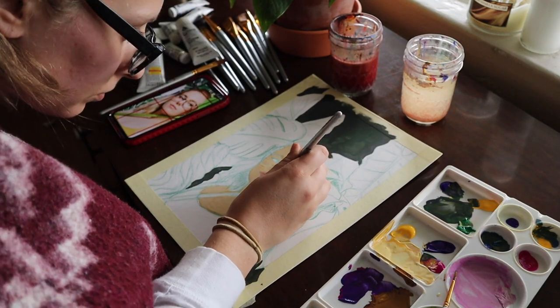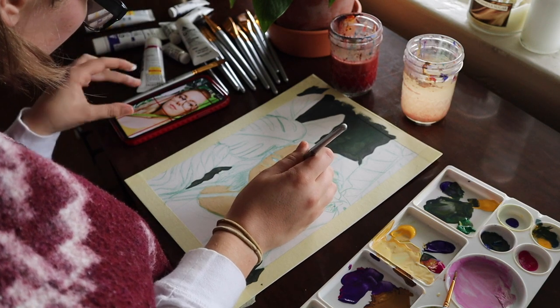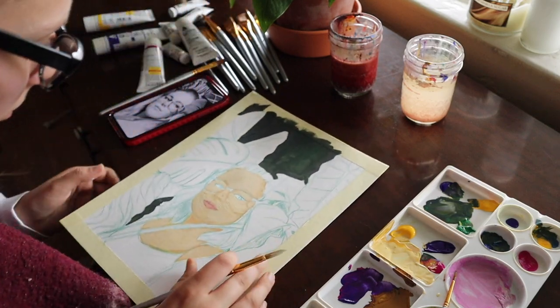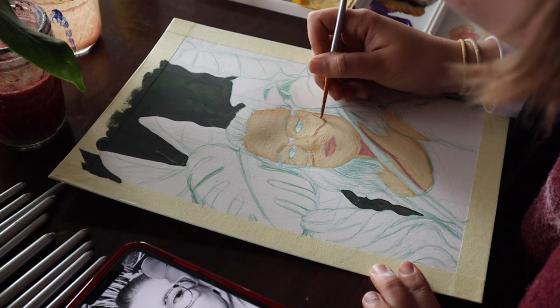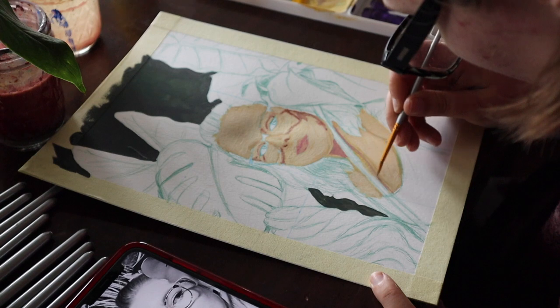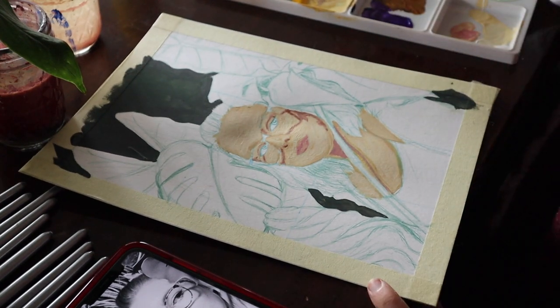For this painting I'm using Winsor & Newton gouache as well as Holbein gouache. I'll link those in the description if you're interested in trying them out, along with any other links I mention throughout this video. This will also be on my Redbubble account if you'd like to pick it up on a sticker, a notebook, a pillow — whatever suits your fancy.